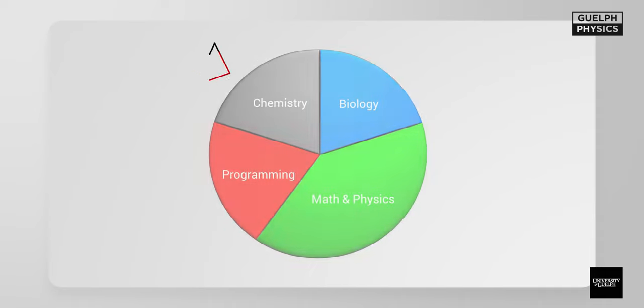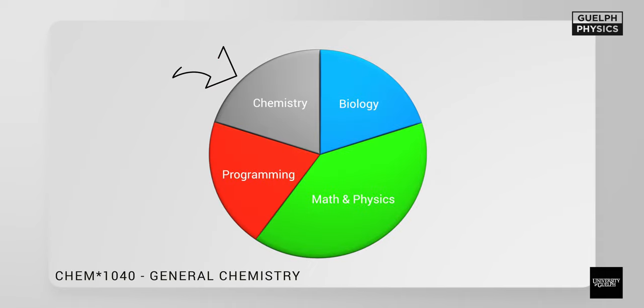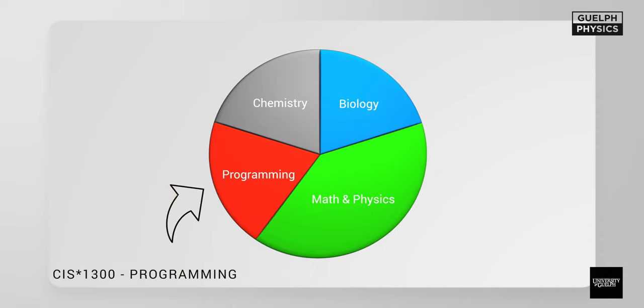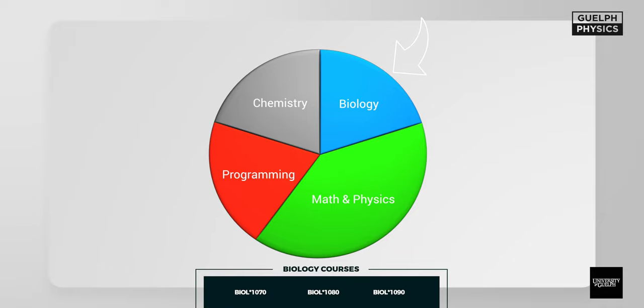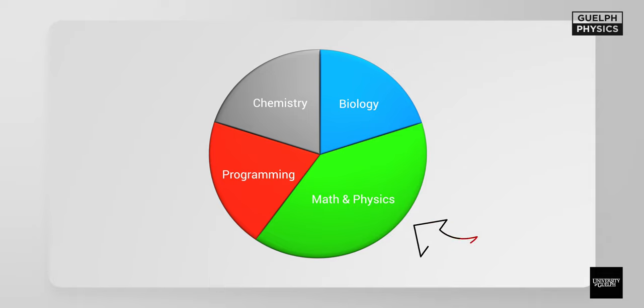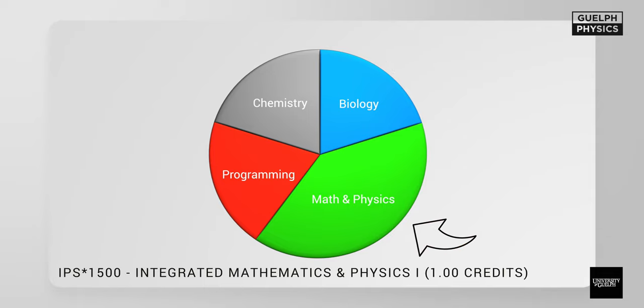In your first year of general physics, you're going to have two semesters of 2.5 credits each. Your first semester consists of Chem 1040, which is a general chemistry course, CIS 1300, which is an introductory programming course, one of three biology electives, and IPS 1500 — an integrated physics and calculus course specific to the University of Guelph, geared towards teaching physics students foundational physics.